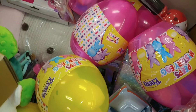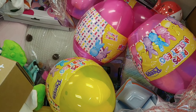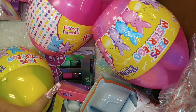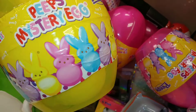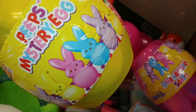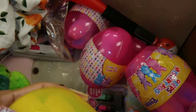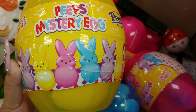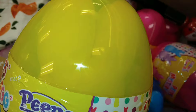Look what I found! I'm here at TJ Maxx, one of my favorite stores to shop at, enjoying my birthday month vlogs. I found these Peeps mystery eggs — they're huge, jumbo-sized eggs. It says collect them all, and even though it says mystery, you can see inside — it's a banana cream yellow one.